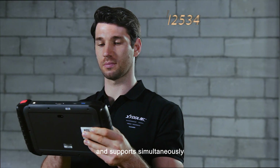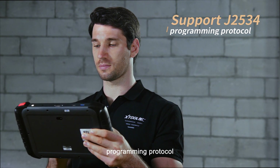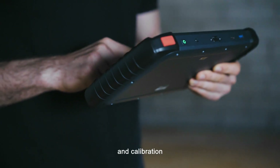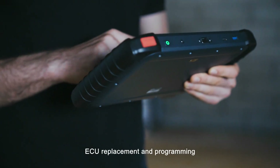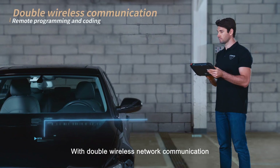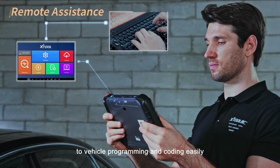H6 Pro can support simultaneously the J2534 programming protocol, which can realize ECU software upgrade and calibration, ECU replacement and programming. With double wireless network communication, we can supply remote assistance to vehicle programming and coding easily.